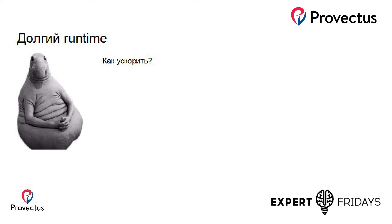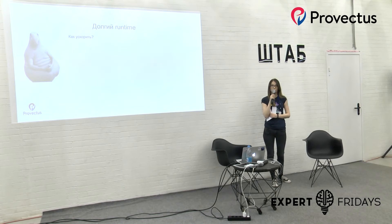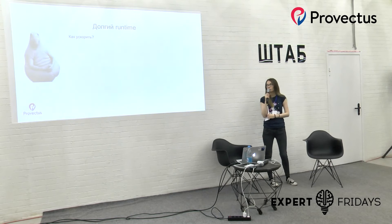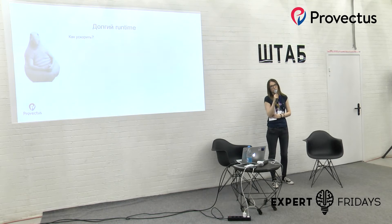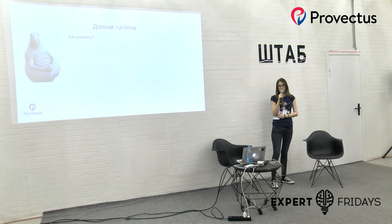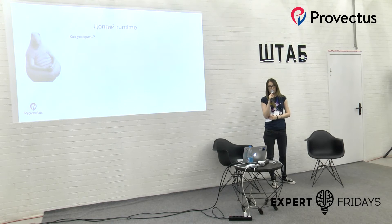Долгий рантайм тестов. Как можно ускорить запуск тестов? Автотесты UI очень медленные, долго выполняются. Во-первых, можно запускать их в несколько потоков, но тогда возникает проблема, что если тесты используют данные, которые созданы 300 тестов назад, то будет сложно распараллелить. Также, если мы тестируем только функционал, можно отказаться от самих автотестов UI, дёргать напрямую запросы к серверу, парсить HTML и доставать необходимые элементы. Таким образом рантайм ускоряется примерно в 5 раз.